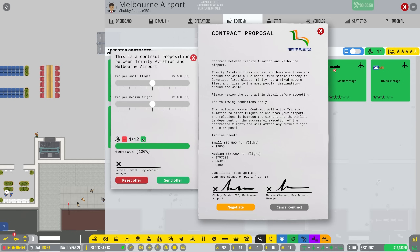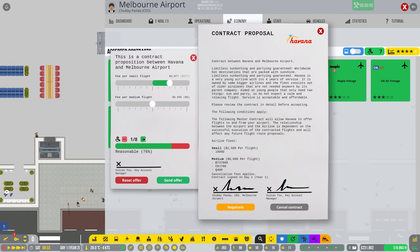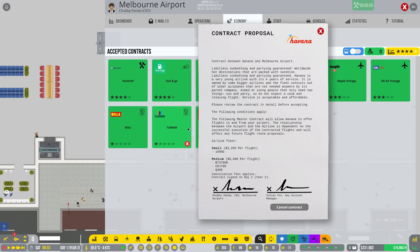We go ahead and do the exact same thing with the others. We have 12 points so we'll use six and see how far we can push this. We can go to $577 increase and save ourselves a point for a 96% expected acceptance. That's the exact same as the other one - also accepted. Not taking any risks with these negotiations, and with the last one we might even be able to bump it up a little bit more - 75% chance to get $769 more per small flight. We send that offer and it has also been accepted, so that is fantastic news. Negotiations are done.